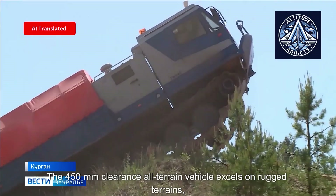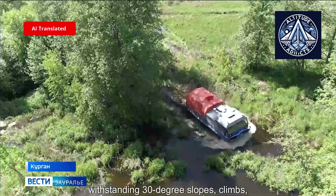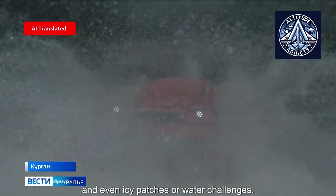The 450-millimeter ground clearance allows the all-terrain vehicle to excel on rugged terrain, withstanding 30-degree slopes, climbs, and adverse weather conditions such as rain, snow, hail, and even icy patches or water challenges.